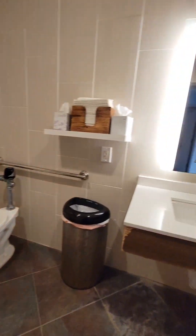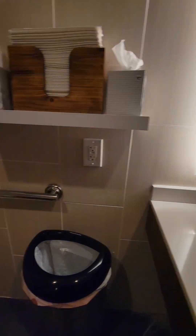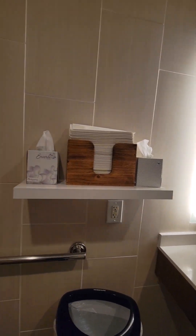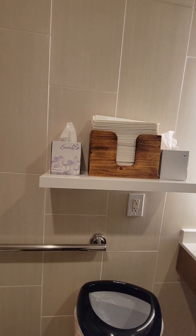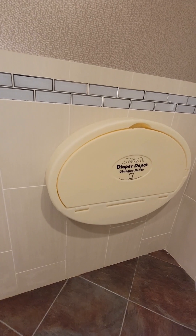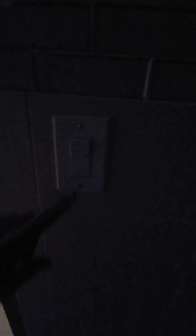It's pretty clean inside. There are towels, toilet paper, and a diaper changing station.